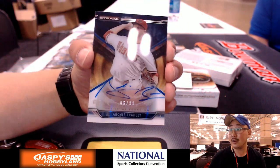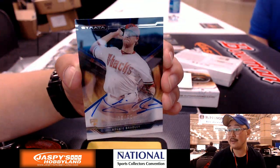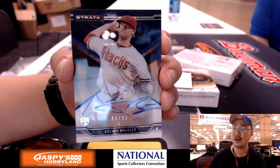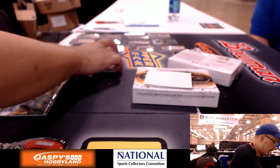Diamondbacks right here — there's Archie Bradley, 85 out of 99 on that one. I think he's having a decent season or just got called up. 85 out of 99, Archie Bradley.